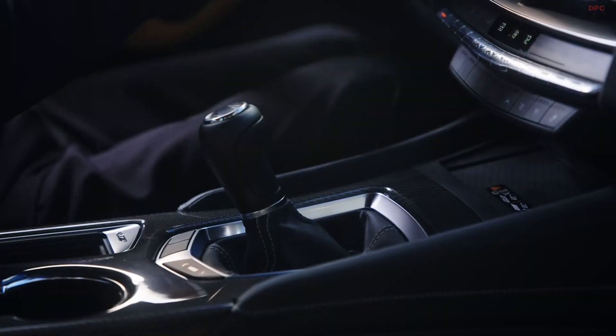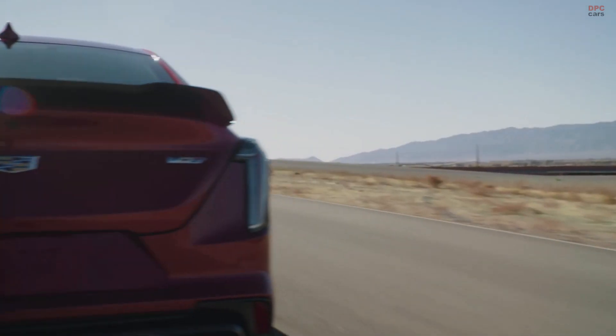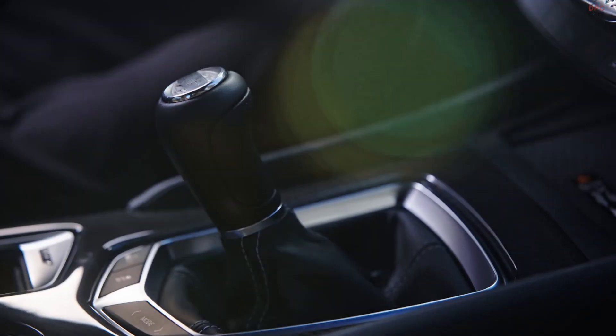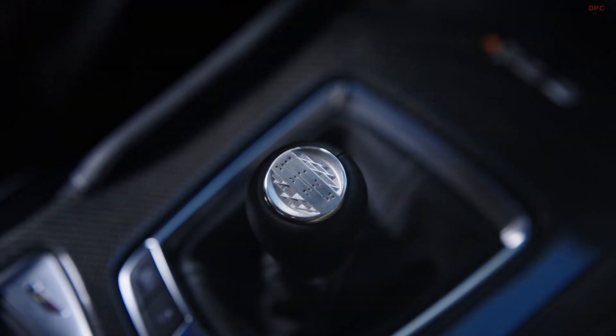Cadillac's introduction of the new 2022 CT4-V and CT5-V Blackwing will also mark their revival of one of the most popular features for driving enthusiasts: manual transmission. Here are some highlights of the interior and manual transmission of both vehicles.